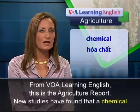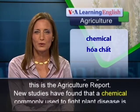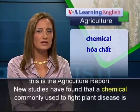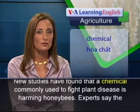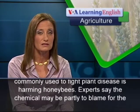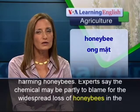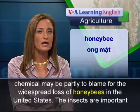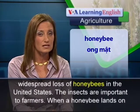From VOA Learning English, this is the Agriculture Report. New studies have found that a chemical commonly used to fight plant disease is harming honeybees. Experts say the chemical may be partly to blame for the widespread loss of honeybees in the United States.